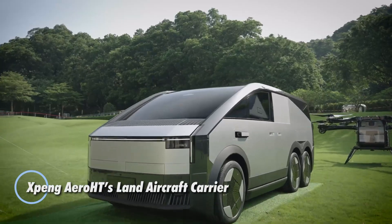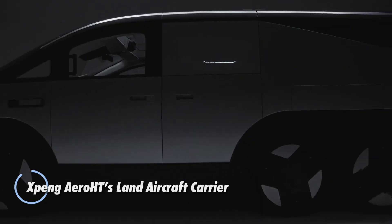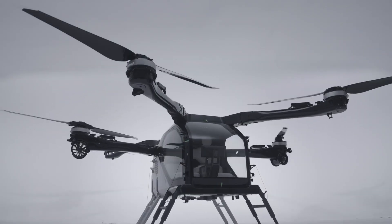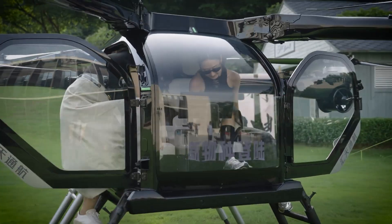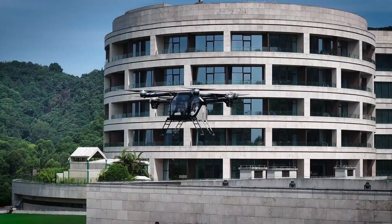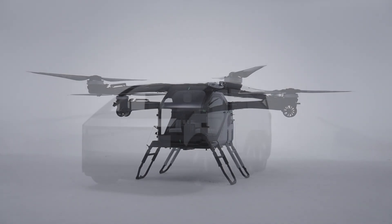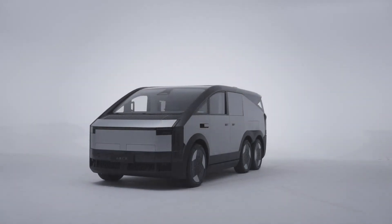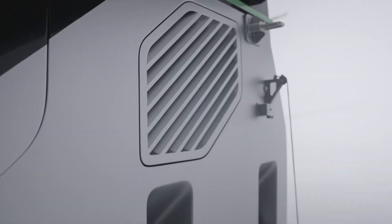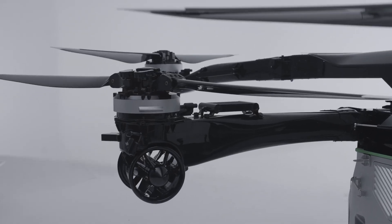Chinese automaker Xpeng has captured the imagination of flying car enthusiasts with its latest innovation, the Xpeng Air Roads. This modular vehicle is poised to revolutionize transportation by seamlessly combining ground and air capabilities. The Air Roads consists of two distinct units: a six-wheel, all-terrain ground vehicle and a fully electric flying module. The ground unit resembles a futuristic six-wheeled truck with all-wheel drive and a hybrid powertrain, blending electric vehicle technology with a combustion engine for a driving range of up to 1,000 kilometers.